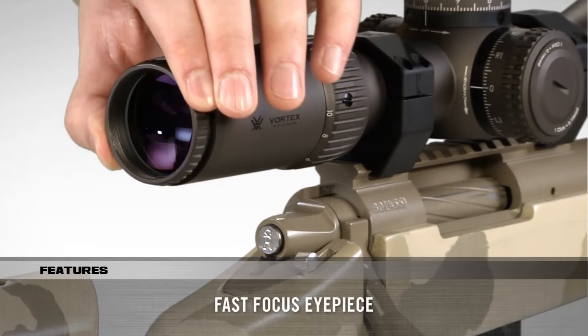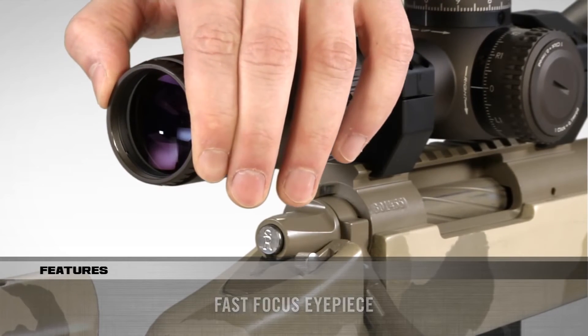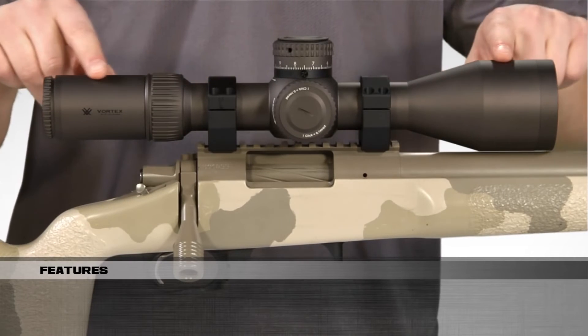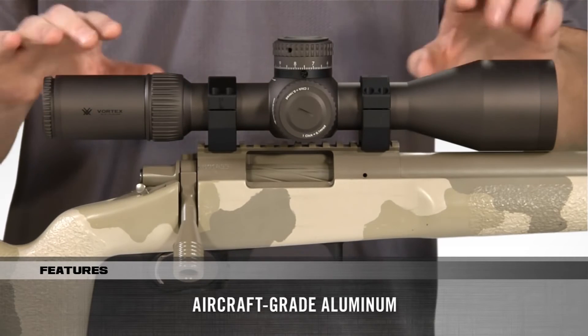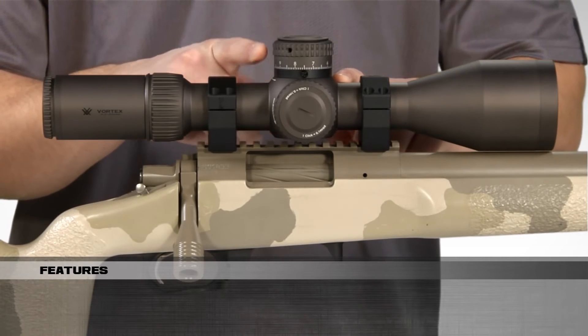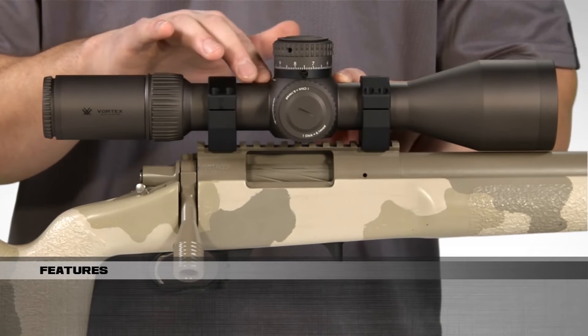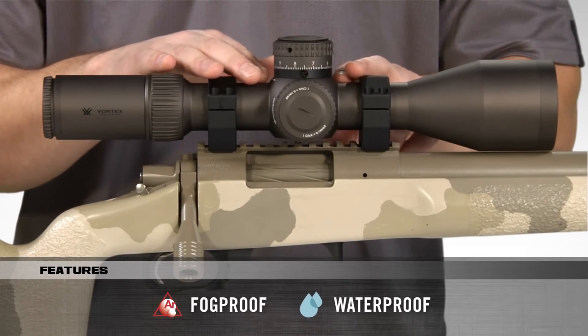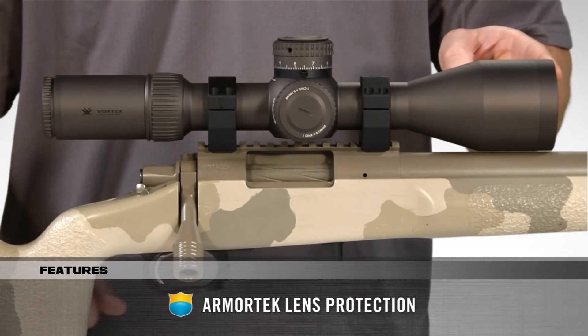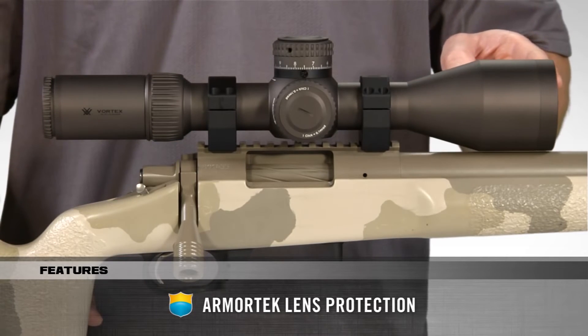The fast-focus eyepiece adjusts the reticle into sharp focus. Built like a tank, the 34mm tube is machined from a single piece of aircraft-grade aluminum, giving shooters a rock-solid platform with maximum internal adjustment. Internally, it's O-ring sealed and argon purged for ultimate waterproof and fog-proof performance, and externally, Armortech coatings protect lenses from scratches, oil, and dirt.